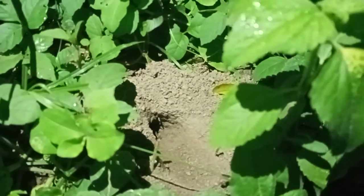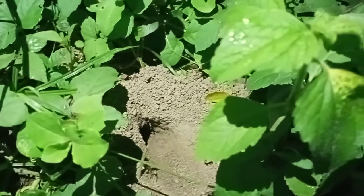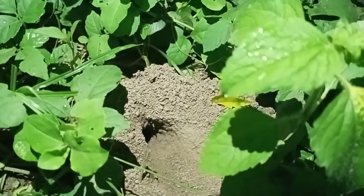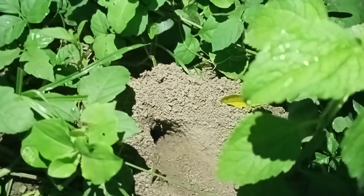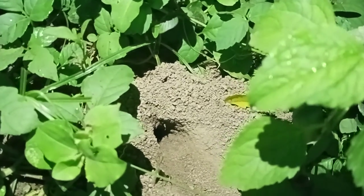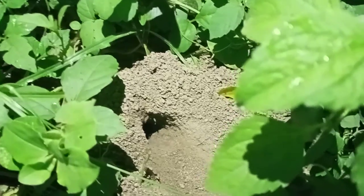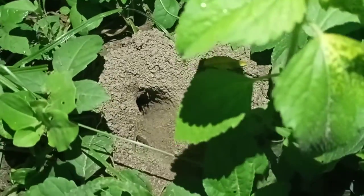He is sensing me and he is also sensing the sound of the bike. That's why he runs away inside the hole.